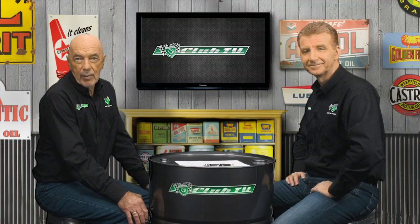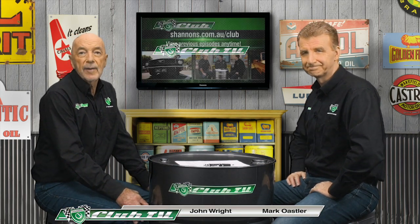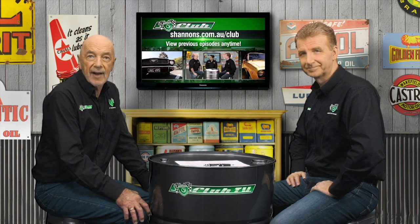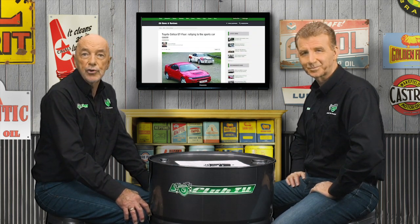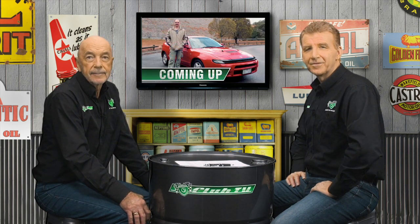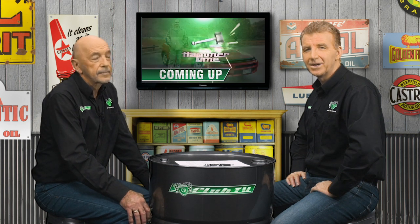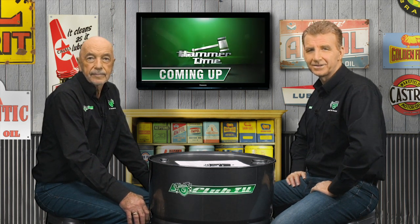Welcome to Shannon's Club TV where we look back on classic cars from an Australian perspective. You'll find previous episodes on the Shannon's Club website along with a huge selection of free motoring content. Coming up we'll take a very damp drive in an owner's example of our feature car and we get a market update from the Shannon's Auctions team. So let's get rolling with the all-wheel drive coupe which made Japan a global rallying superpower, the Toyota Celica GT4.